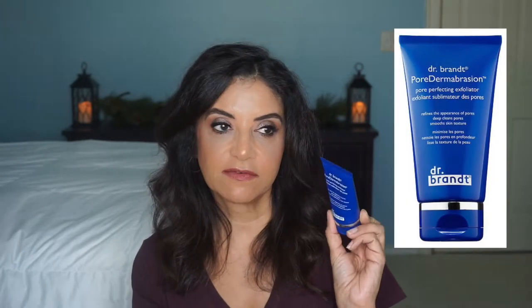Now the next thing that I like is by Dr. Brandt, and it is their Pore Dermabrasion. I received this in my Beautifix subscription box for the month of October. This one sells for $58, and the subscription box costs $24 a month, so it's a really good deal. I'm in no way affiliated with Dermstore — I just wanted to pass on the savings to you guys.